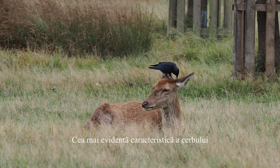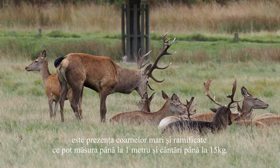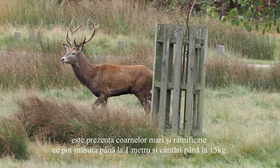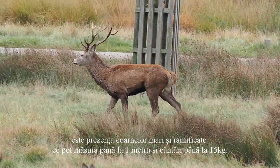The most characteristic feature of a male is the impressive branched antlers, which can measure up to 1 meter in breadth and weigh as much as 15 kg.